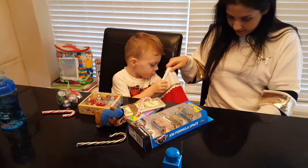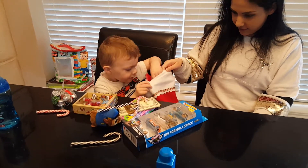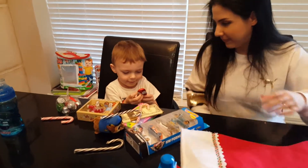They all taste different. Some of them. Yeah! I think there's one more. Wow! Chocolate Santa! Look at all that!